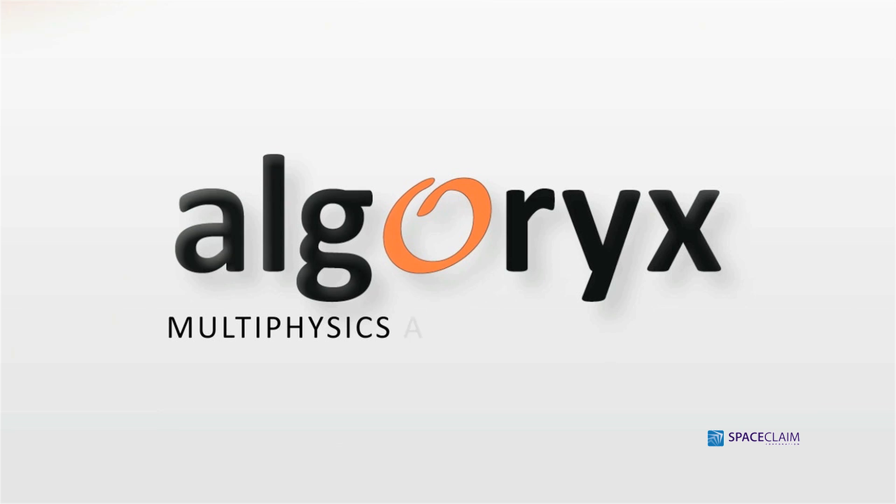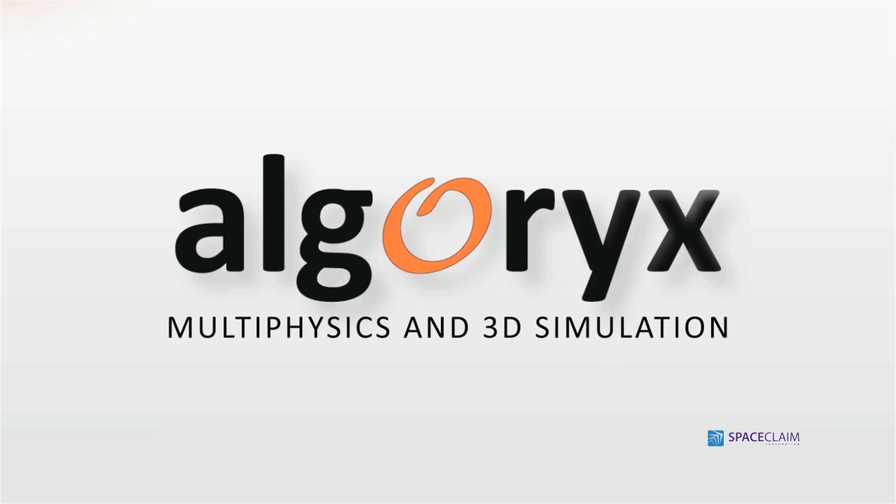SpaceClaim Engineer is the world's fastest and most innovative 3D direct modeler. It's the advanced yet easy-to-learn software that takes CAD to a new level.